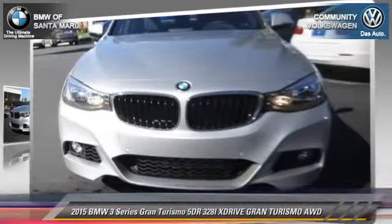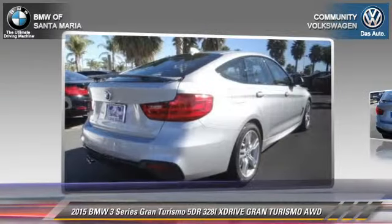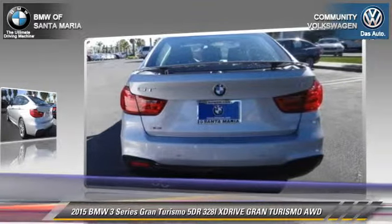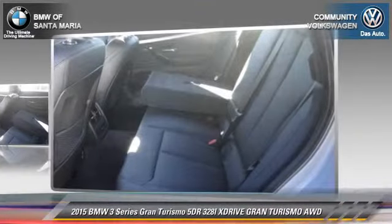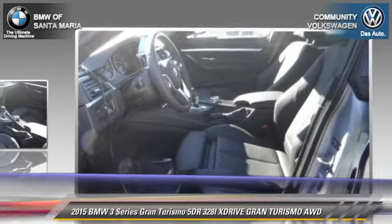The 2015 BMW 328 XI. With an automatic transmission, this vehicle is well equipped. This BMW features alloy wheels, rain sensing wipers, and all-wheel drive.